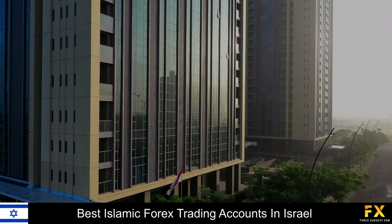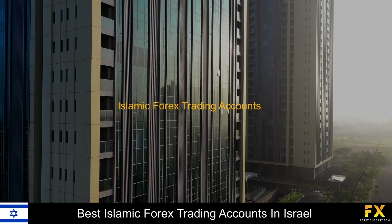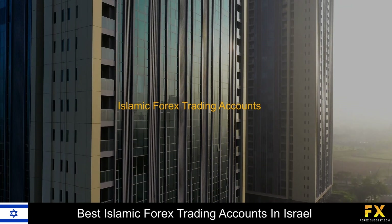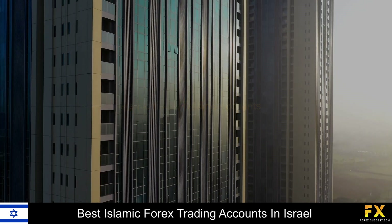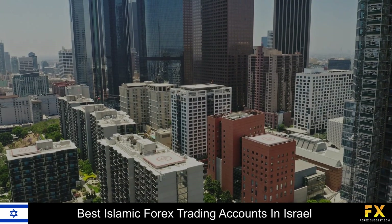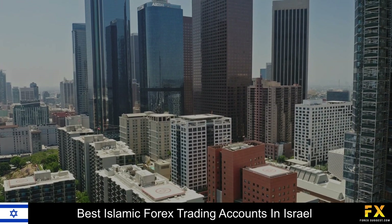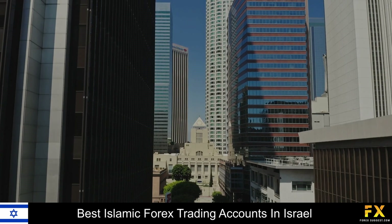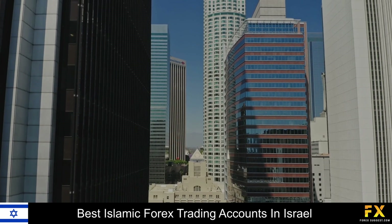Forex brokers offering Islamic Forex trading accounts in Israel enable Muslim traders to trade using a swap-free account. The regulation of Forex, Commodities and Futures brokers in Israel falls under the Israeli Securities Authority. Traders searching for some of the best Islamic Forex trading accounts in Israel can sometimes find it to be a difficult process, especially when searching for a safe, reliable, and trustworthy broker to trade with. So in this video, we are going to be taking a look at some of the top 5 best Islamic Forex trading accounts in Israel.